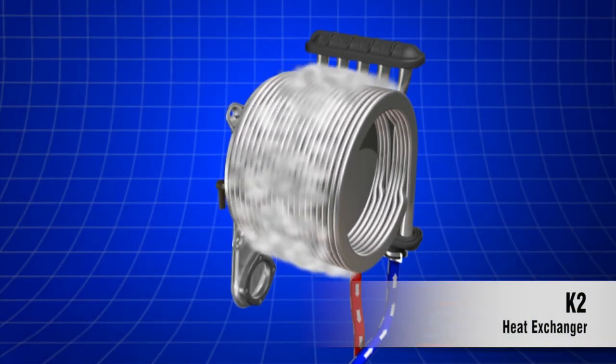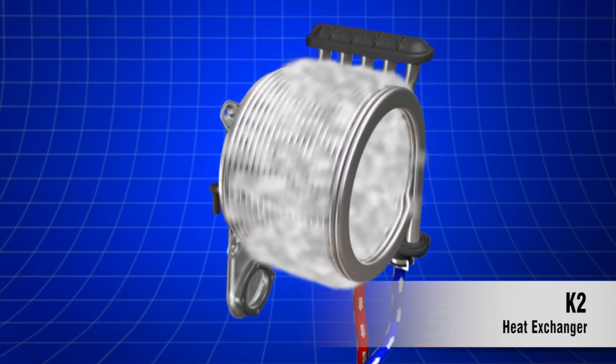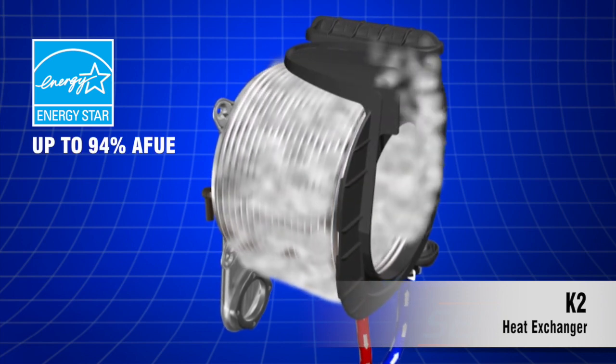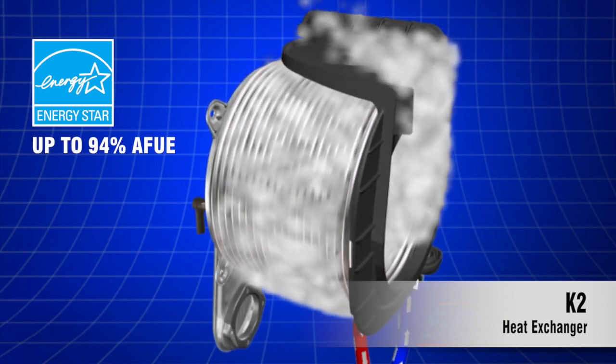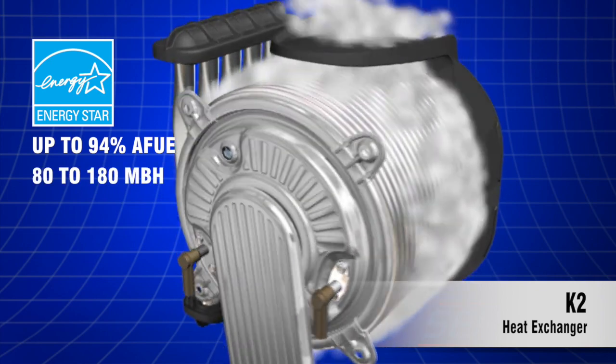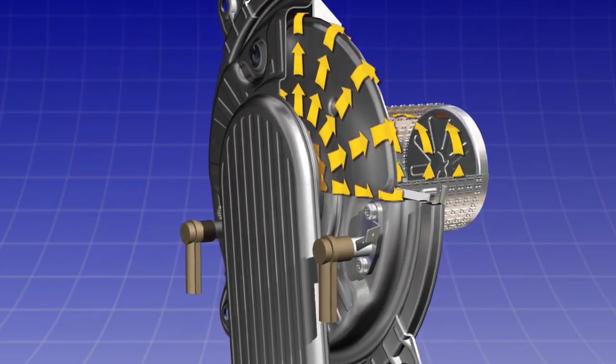The K2 features a stainless steel heat exchanger that has been proven in millions of households and operates up to an Energy Star rated 94% AFUE. It is available in five sizes ranging from 80 to 180 MBH, and offers features such as a 5-to-1 turndown and a cold burner door design that keeps heat in the heating system, enhancing the boiler's overall efficiency.